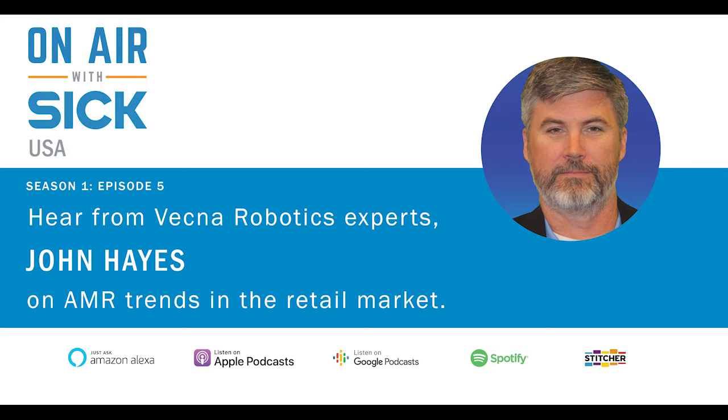Brian is the National Sales Manager for Retail Distribution at SICK, and John Hayes is the Vice President of Sales at Vecna Robotics. These two had a great conversation about some trends they are seeing in AMRs in the retail industry. Take it away, Brian. So, let's go to the IoT. What is your interface like? Is it with the customer's business system, or with their WCS?